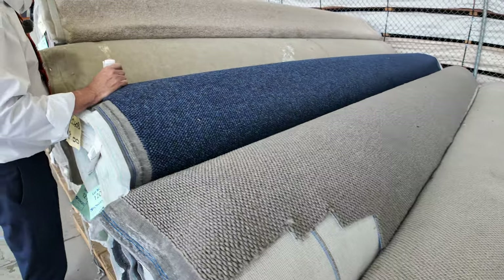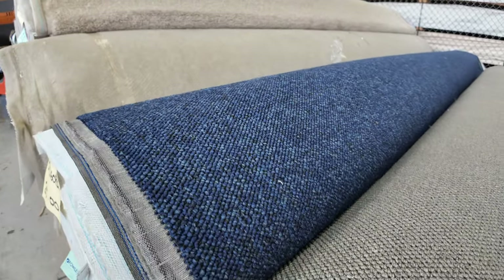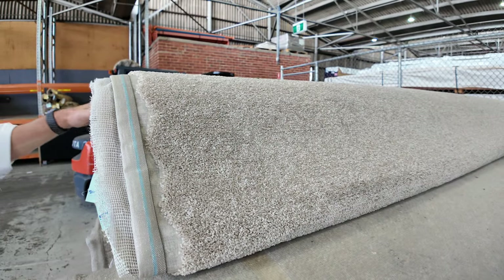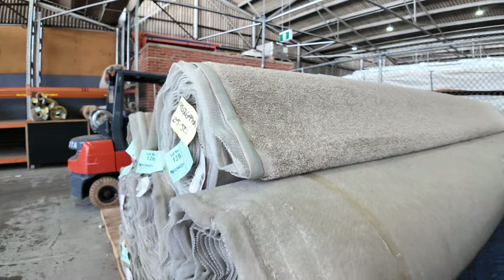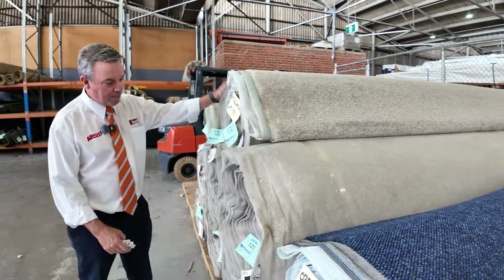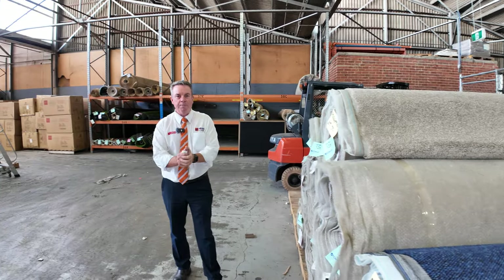Right in here, we've got a nice little neutral, sort of beige-y, light coffee colour — like a latte colour this time — and that's in a twist pile. Multiple rolls there; I can see around about eight rolls to choose from in various sizes also, so it gives you a big quantity all up. As you can see, plenty to get through.